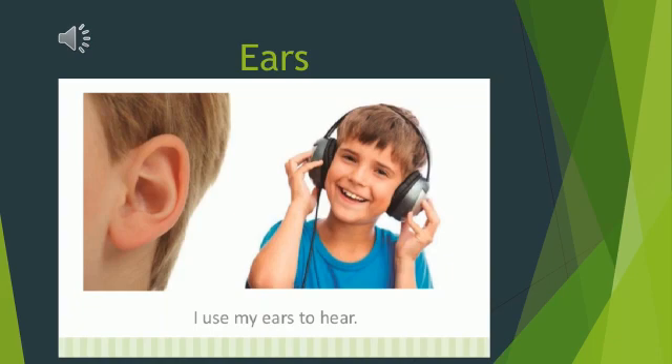Ears. Ears help us to hear. Whenever you hear beautiful things like birds chirping or someone playing guitar, you know it is your sense of hearing.